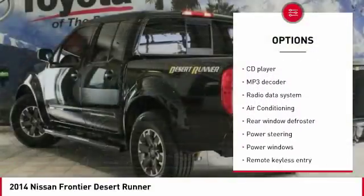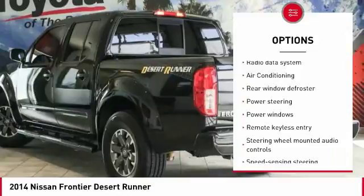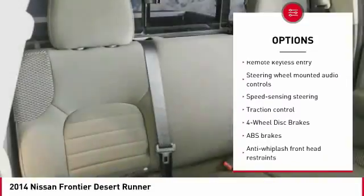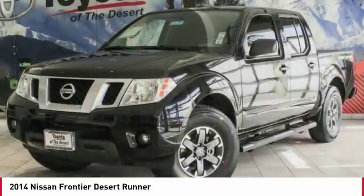dual airbags, air conditioning, alloy wheels, power steering, four-wheel disc brakes, security system, rear window defroster, CD player, fog lights.